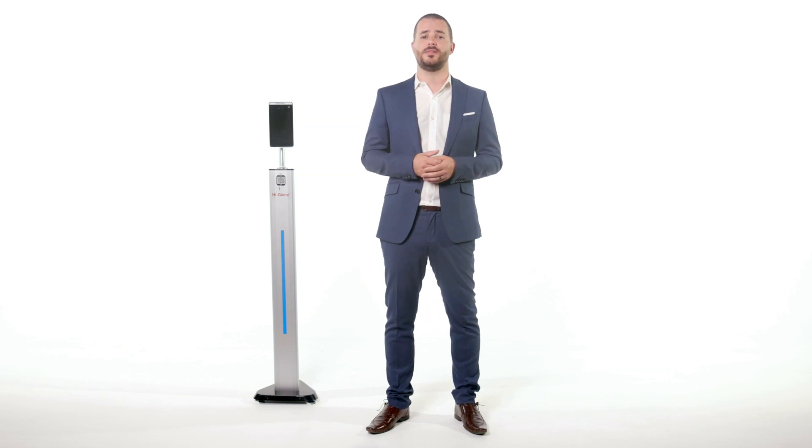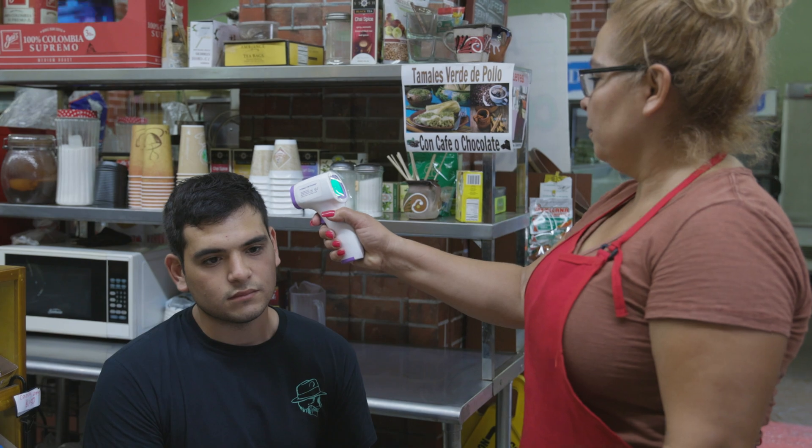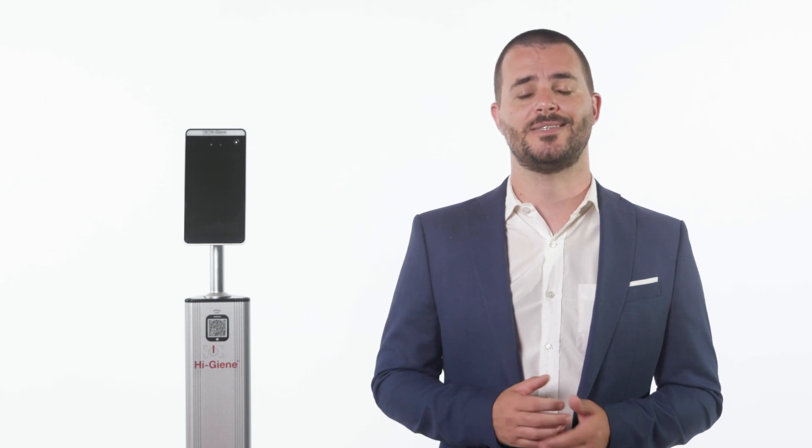Hygene removes the uncomfortable need to manually probe individuals with a hand thermometer, which can be awkward and uncomfortable, while also increasing the risk of inaccurate readings due to human error — streamlining the process safely and efficiently.